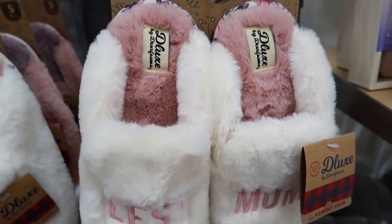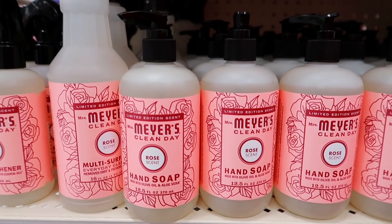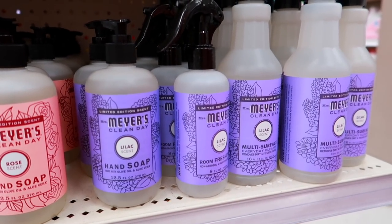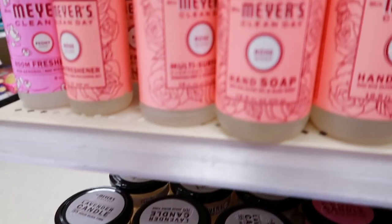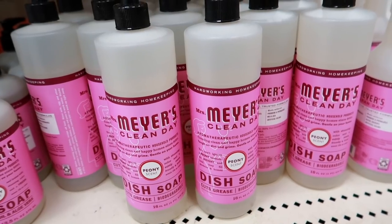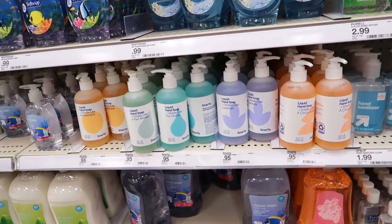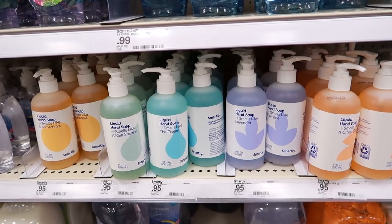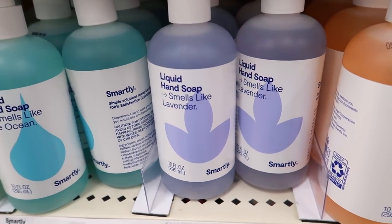They have some of my favorite Mrs. Meyer's scents out for spring. I bought the rose last year and fell in love with it — definitely going to stock up. My mom and I also love the lilac one, which literally smells like fresh lilacs. They have the dish soap and multi-surface cleaners in lilac and rose. They also have a peony scent out, but it's a little strong for me. They also discovered some hand soaps last week that smell so good — these are only ninety-five cents! They have citrus grove, lavender, ocean and rain shower, and a new summertime scent.